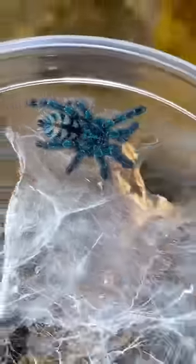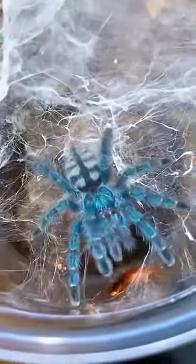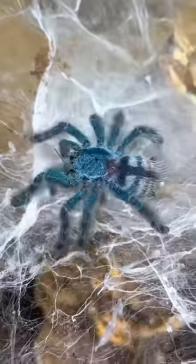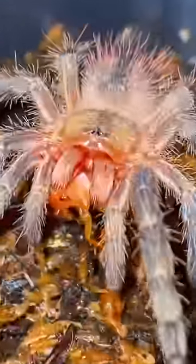Next up is this adorable VersiColor. As you guys can see, she was able to track down the roach using the vibrations she felt on her web. And with that roach still in her mouth, she begins her victory dance. Tasty.